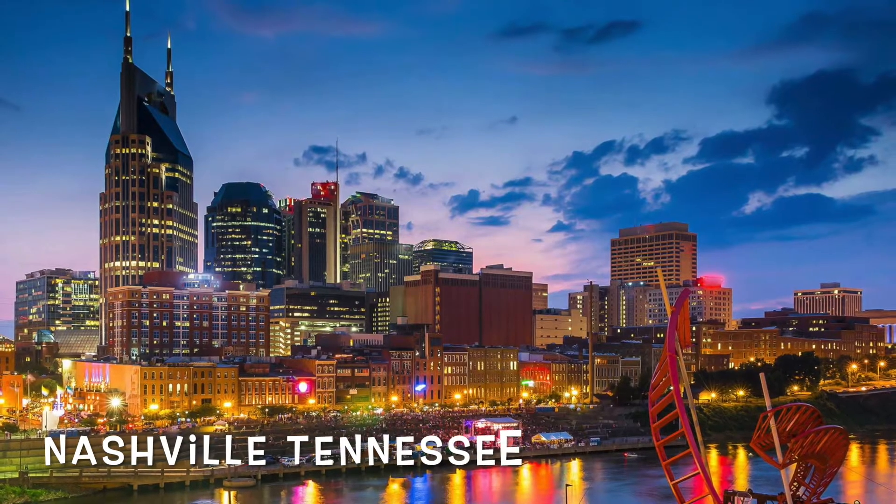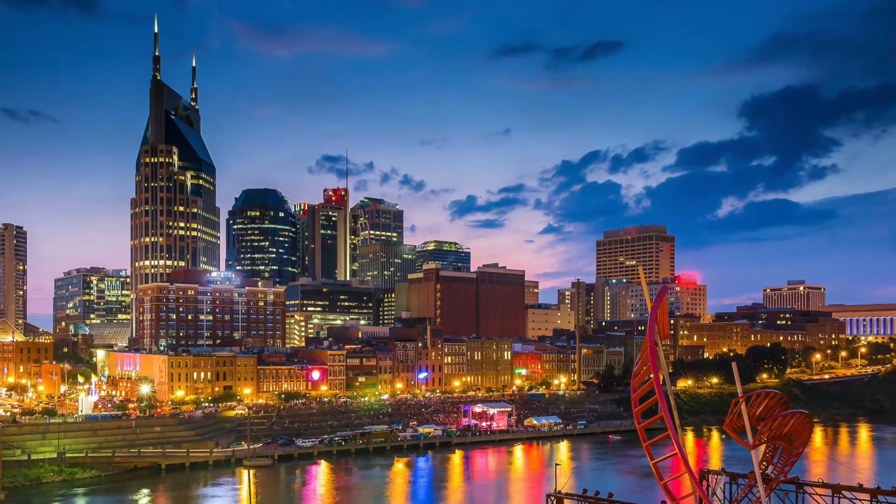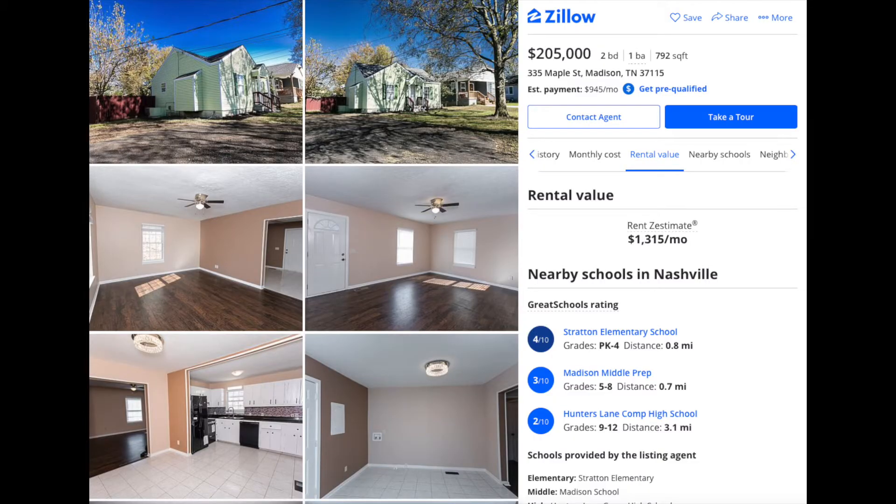First place we have is Nashville, Tennessee. I just pulled this photo off Zillow and you can pick this place up — it's just under 800 square feet, two bed, one bath, for $205,000. It's pretty close to the center of Nashville, and the Zestimate on the rent is just about $1,300. If you're putting 20% down on $205,000 for a mortgage, your mortgage is going to be pretty low — I would guess right around that $900 range.